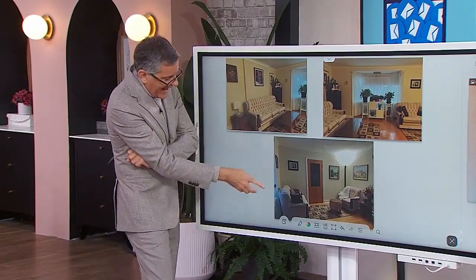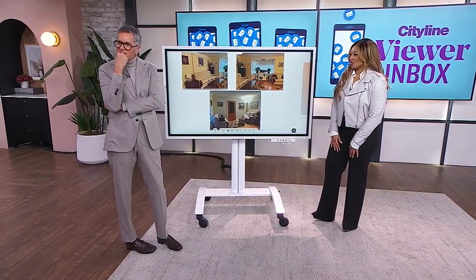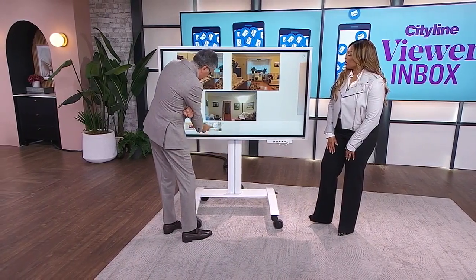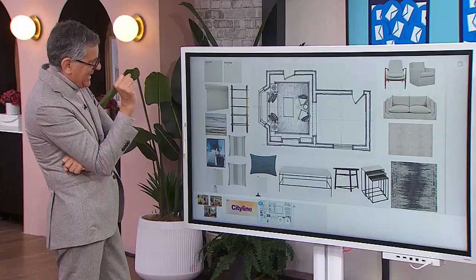Someone knocked that off. The door into the room is here, but there's a loveseat and chair here, so if you're sitting there, the door hits the chair. We have some layout issues. I don't understand, but leave it to me. Well, this is why Mary called you — she needs you. What are we going to do? She definitely needs me.